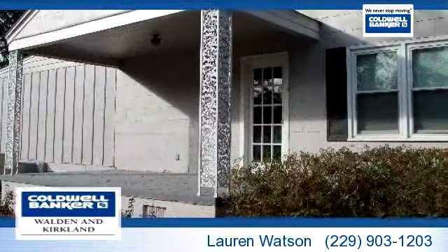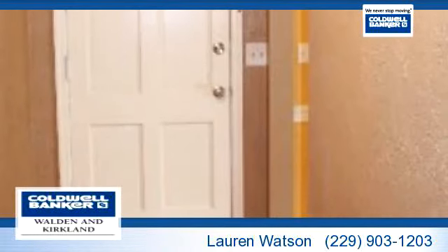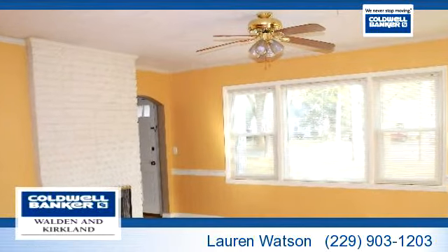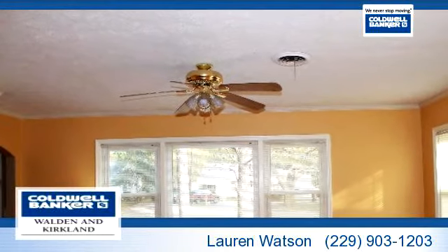To arrange a time to stop by and view this listing, or if you would like more information, please contact 229-903-1203. That's 229-903-1203. Thank you for your interest in this listing and enjoy the presentation tour.